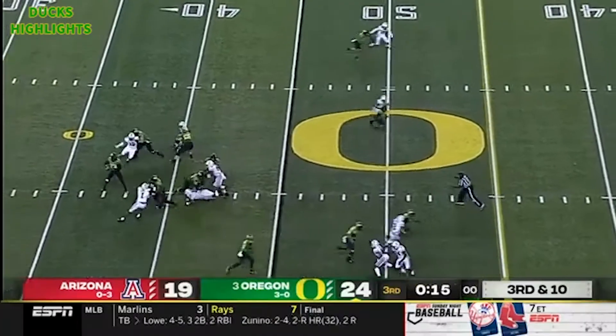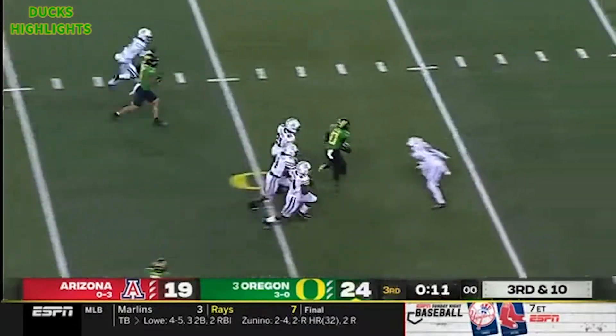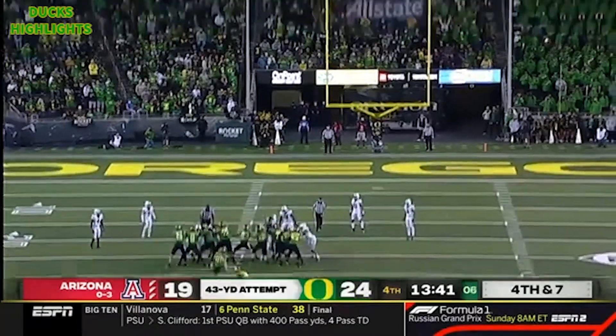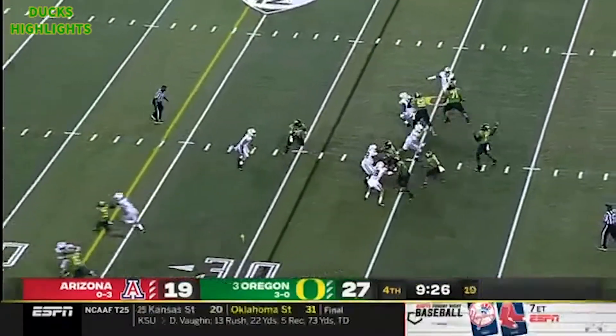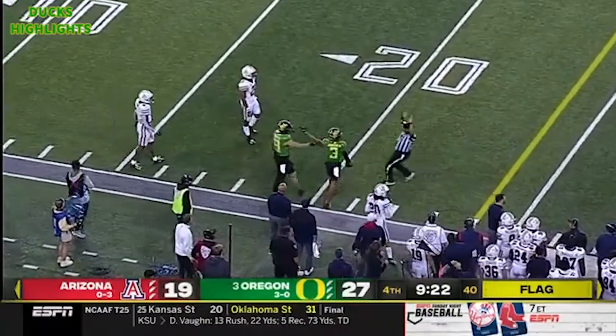They're just huge favorites in this game. The throw across the middle — here is the catch and run for another big gain, and an Oregon first down. And it's 43 yards, touches 40. It's in college with really terrible injuries. Hebert offsides again. This pass is going to be caught along the sideline.